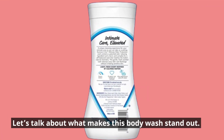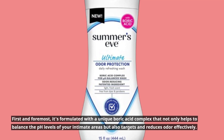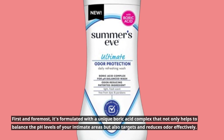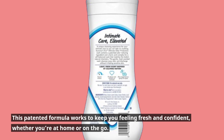Let's talk about what makes this body wash stand out. First and foremost, it's formulated with a unique boric acid complex that not only helps to balance the pH levels of your intimate areas but also targets and reduces odor effectively. This patented formula works to keep you feeling fresh and confident, whether you're at home or on the go.